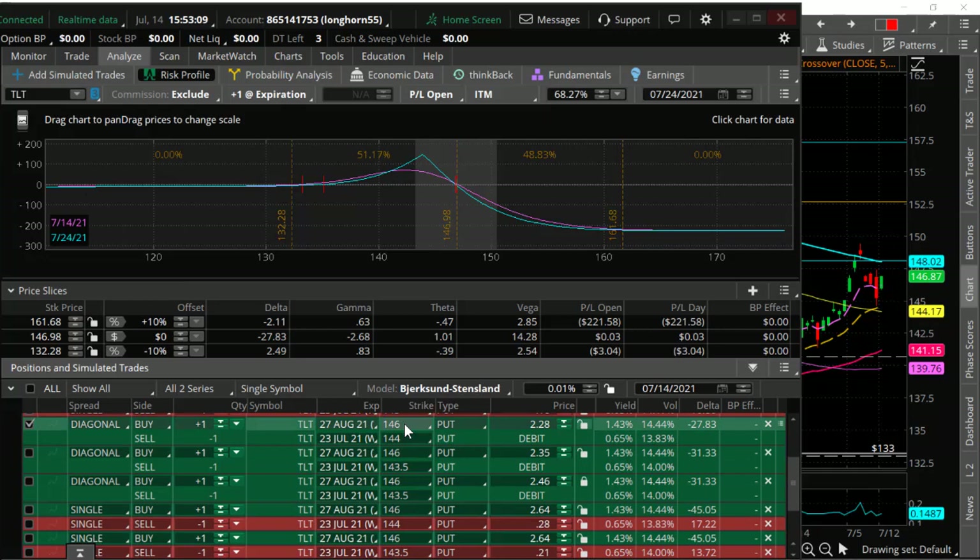This is a debit cost trade — a calendar or calendar diagonal — selling volatility and time, taking advantage of theta decay. You can see if this trade was set up long August 27th 146 / short July 23rd 144, it has positive theta of about $1 per day. If the market just churns, we take advantage of that theta decay. If it stays above 144 into next week's expiration, we keep the short premium received from selling the 144 — which today would be up about $28 — and that adjusts down the cost basis of the long August 146.